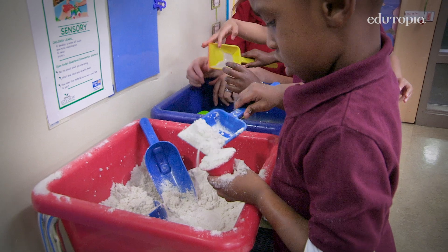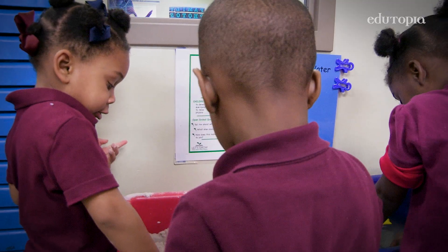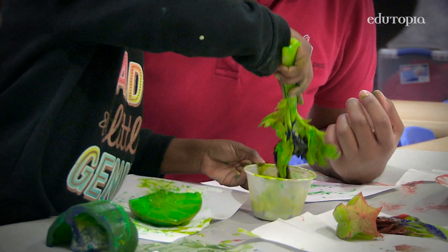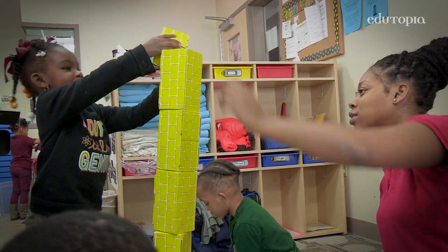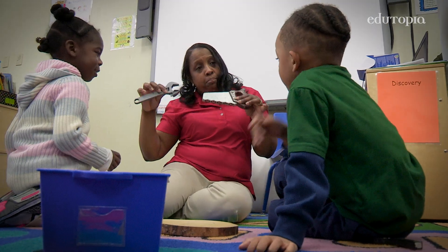STEM happens in the classroom through play, actually through the centers. At such a young age, they're at a stage where they want to see, they want to feel, they want to touch, they want to know what it is. Whatever they're playing with, basically finding a way to incorporate those science, technology, engineering, and math questions with blocks, sand and water, all of the different centers that we have in the classroom.